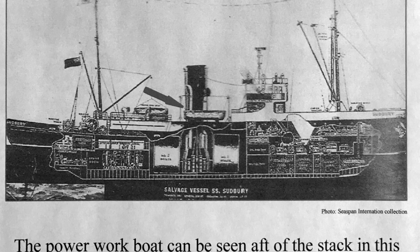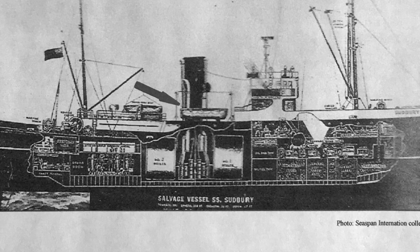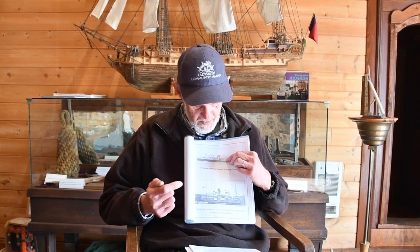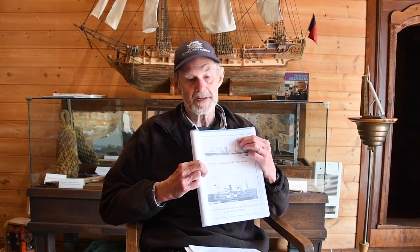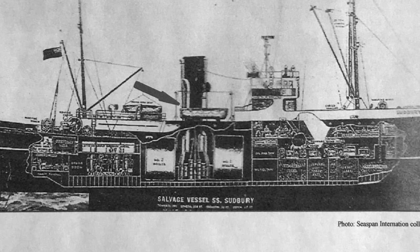The achievement should really be one for the history books, but it wasn't the only one - they also went on to make several other rescues with the Sudbury. This is a picture showing the workboat's position on the main Sudbury tug. As you can see it's got a little crane on the back there to lift it into the water, and it's just around where the funnel is on the ship. That was used for carrying lines to other ships, so it was a very important part of its operation.